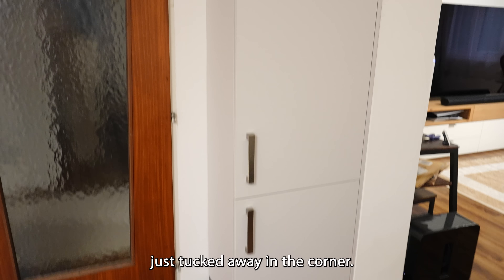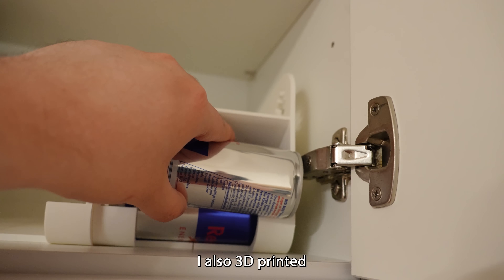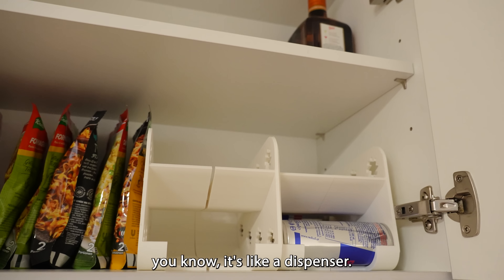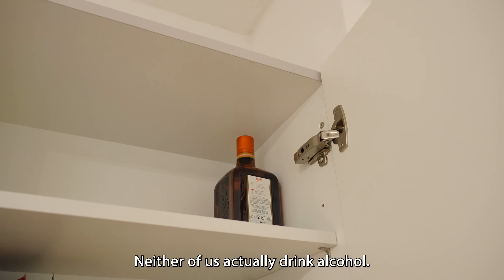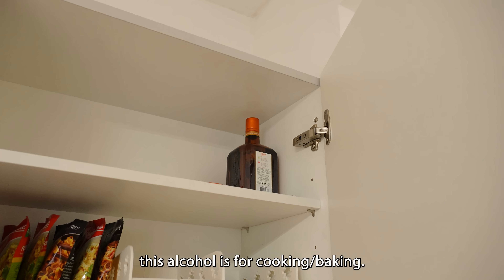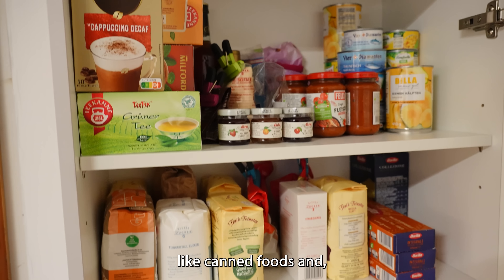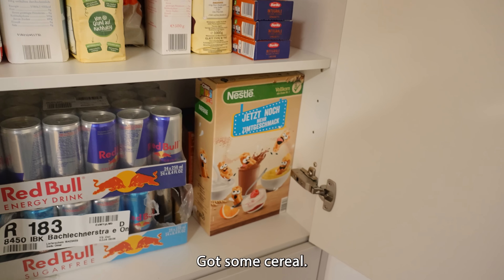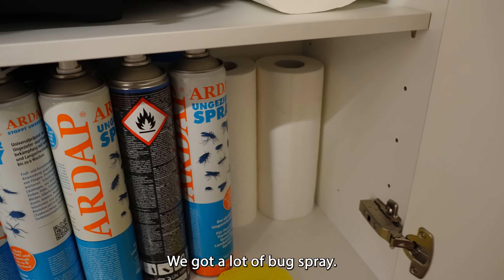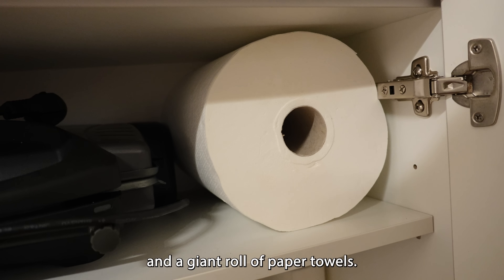Lastly, we got this thing over here just tucked away in the corner. Got some random noodles, some Red Bull. I also 3D printed this little cool drink holder thing — it's like a dispenser. Alcohol up there — neither of us actually drink alcohol, so Bones has informed me this is for cooking and baking. Seemingly random assortment of stuff like canned foods, flour, and all that. Got some cereal, Red Bull replenishment, a lot of bug spray, a bug thing, a toaster, a sandwich maker, and a giant roll of paper towels.